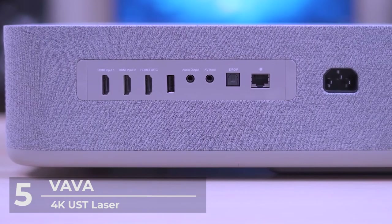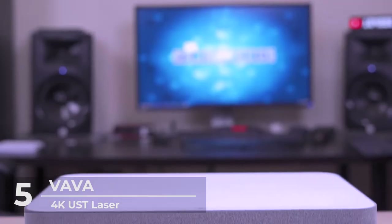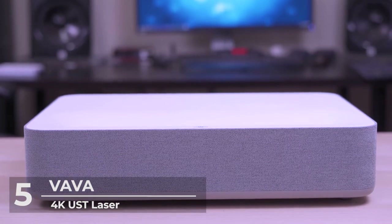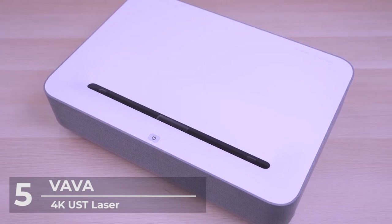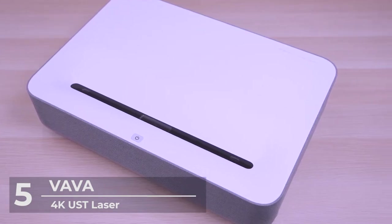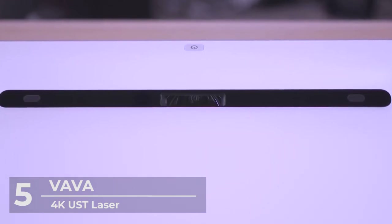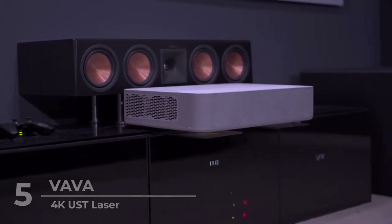Use the Vava 4K laser projector for 4 hours a day for up to 17 years — expensive bulb replacements are now a thing of the past. As a company, Vava have very good customer service and technical support teams that will provide you personalized assistance to resolve any issue over the telephone, email, worry-free and confusion-free.